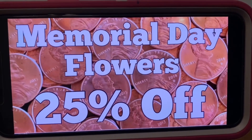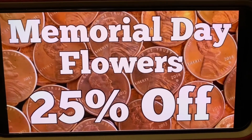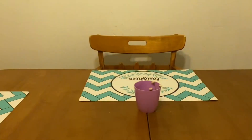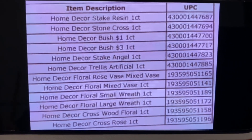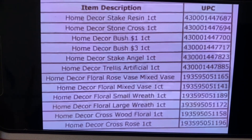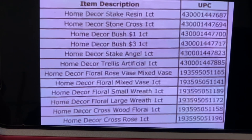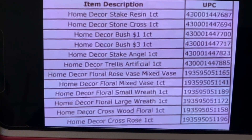We've got Memorial Day flowers at 25% off. Memorial Day is Monday, May the 31st, and usually after every holiday the following day they start marking down their items. For this one it'll be Memorial Day flowers at 25% off, and that starts on Tuesday, June the 1st. Item description is to your left and UPC to your right. Some things on there say $1, so they're going to be 25% off of that — not bad at all.